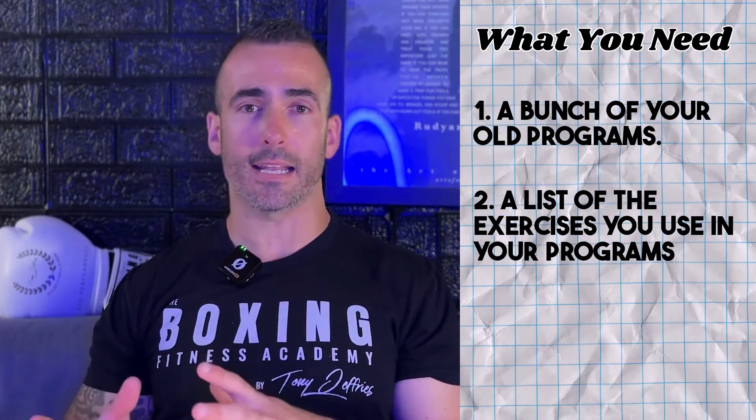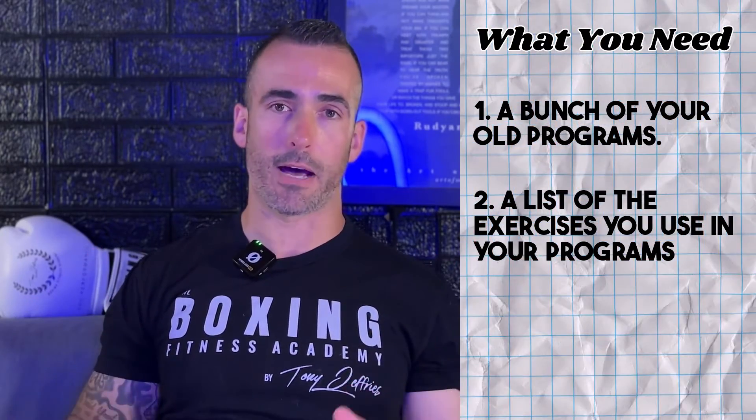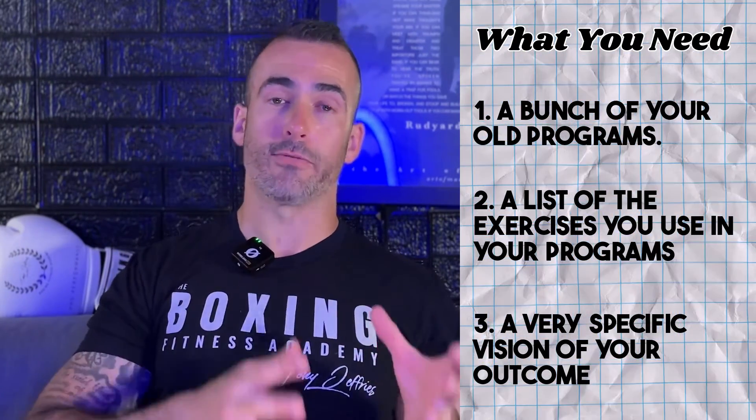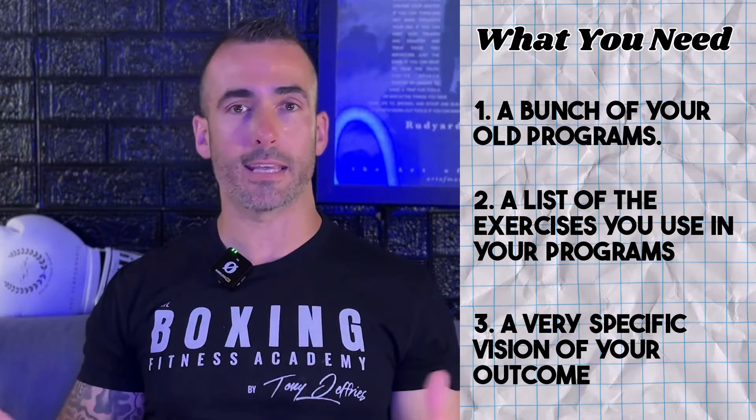The second thing — and I've experimented with this since ChatGPT came out — is you need to create a list of the exercises that you actually program. The third thing is a vision of the specific results you want out of this process. You need to know the exact results you want. If you're a strength and conditioning coach, be very explicit with that purpose. The intelligence in AI — the 'I' in AI — isn't the system, it's you. You need to intelligently shape ChatGPT's capabilities to get exactly what you want.